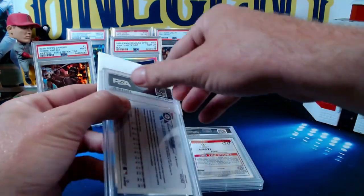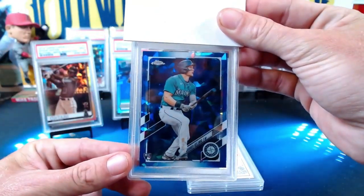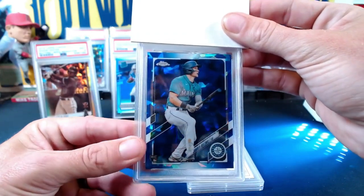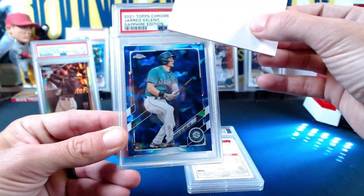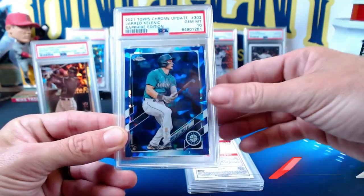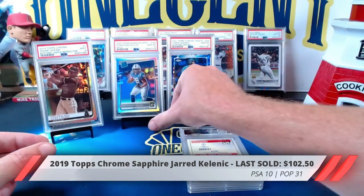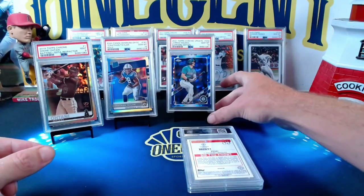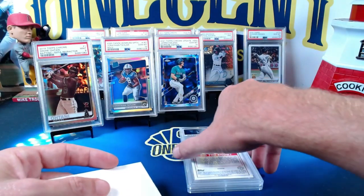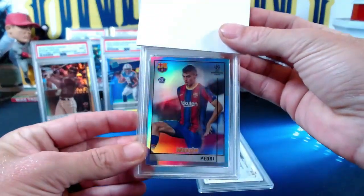Our next one we're going to go back to me again. PSA has been returning the cards in different orders than I submitted them, so we kind of go all over the board. But this one — a Jared Kelenic from 2021 Topps Chrome Update Sapphire — is a Jared Kelenic rookie card, and it comes in at another Gem Mint 10. One of the higher-touted prospects; he hasn't done well at the major league level, but at the minor league level he's been doing great — just a matter of time before he puts it all together.